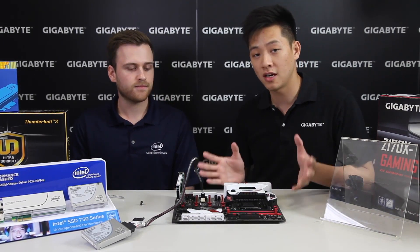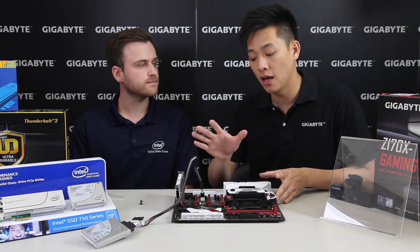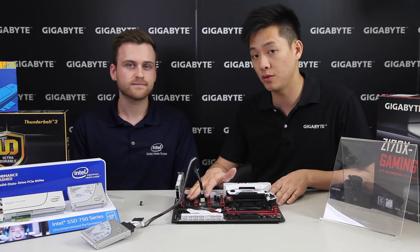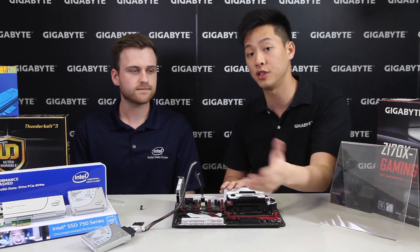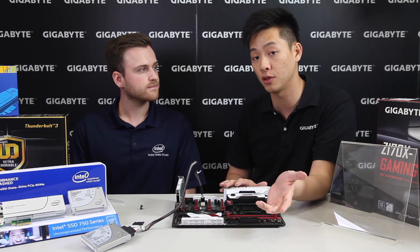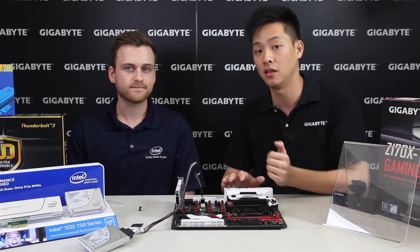All Gigabyte boards support RAID. With NVMe, specifically the U.2s, we support RAID Zero and One. If you want to RAID your traditional SSDs, that's an option as well, supporting RAID 0, 1, 5, and 10 from the standard Intel spec.